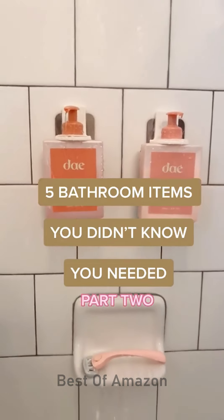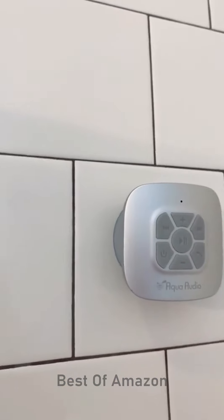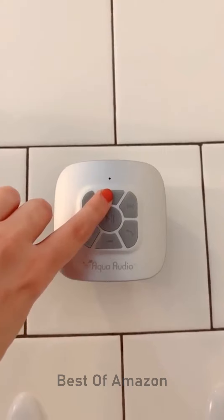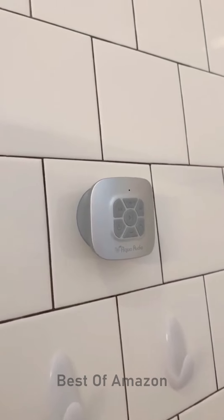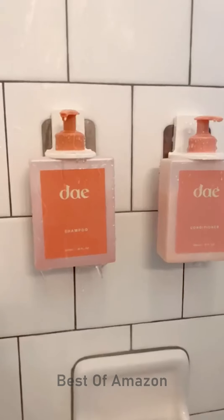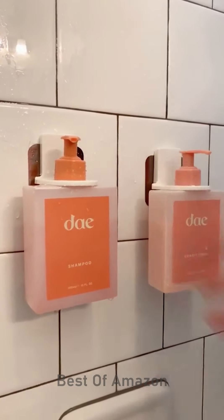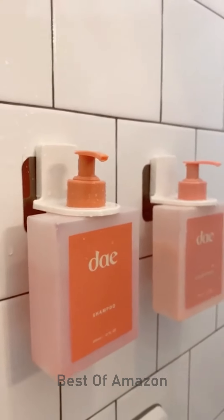Five bathroom items you didn't know you needed, part two. First up is this waterproof speaker that suctions to the wall of your shower so that you can listen to music while you're in the shower or bath. You can control the volume, skip to the next or previous song, and you can also take a phone call and talk through the speaker. Next are these bottle holders that you can use for shampoo, conditioner, or body wash. They're adhesive so they just stick onto the shower wall, are super easy to assemble, and help eliminate clutter and save space in your shower.